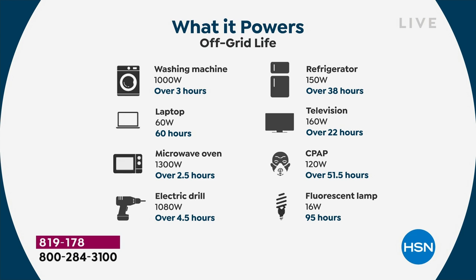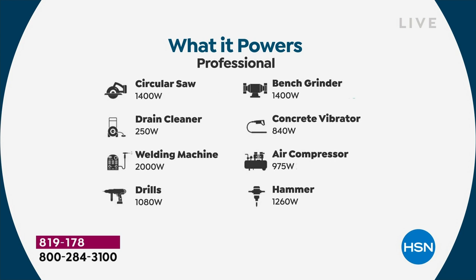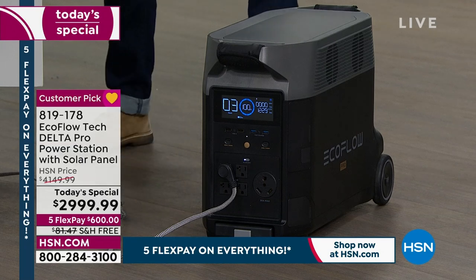This is the most powerful — it will power your washing machine for over three hours, your laptop if you're working from home, your microwave oven, electric drill, and your refrigerator for over 38 hours. Your television, your CPAP machine — this gets into how it's a health issue. If you're in freezing cold, you need to warm your house. In Florida, the heat can be deadly. And for apartment or condo dwellers, you can't run a gas generator inside. This is so quiet, no fumes, no carbon monoxide, no gasoline needed.